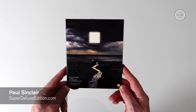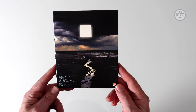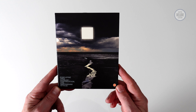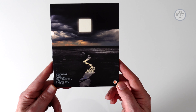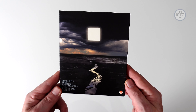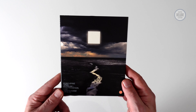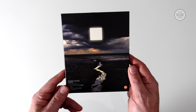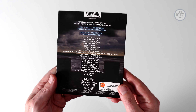Welcome to another Super Deluxe Edition unboxing video. Today we're going to take a look at Porcupine Tree Closure Continuation Live. This was from Amsterdam last year, 2022. It's one of their concerts in full and there's three formats available — or well, there were three formats available. Some of them might be sold out now, but we're going to take a look at all three editions that were released.